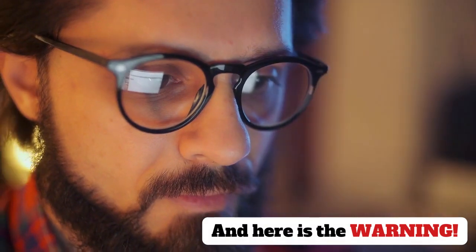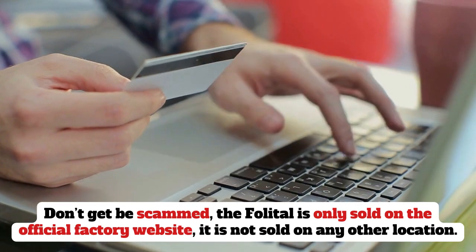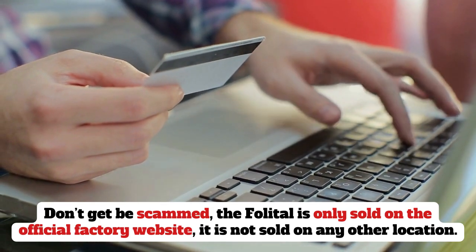And here is the warning: don't get scammed. The Folletil is only sold on the official factory website; it is not sold on any other location.